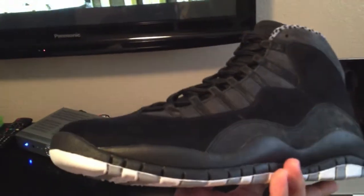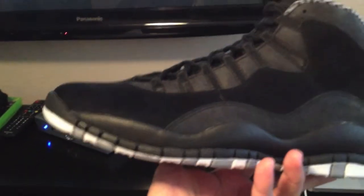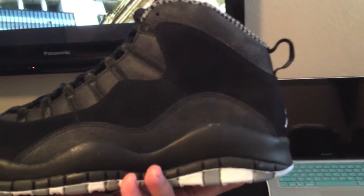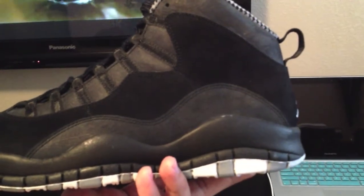There it is. The 10 is not one of those models that has a whole lot to it, and I think that's probably what attracts me to it, to be honest with you.